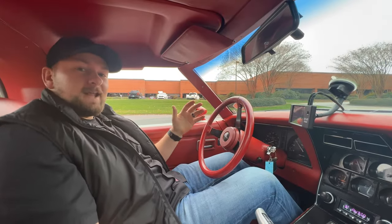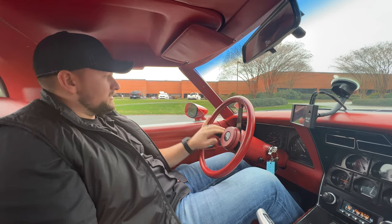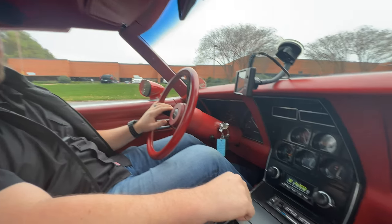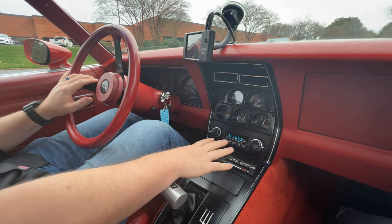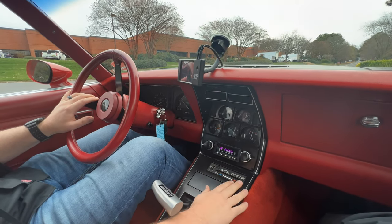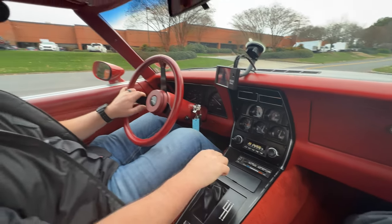We're back inside the 1980 Corvette — this thing is even nicer on the inside than on the outside. Power windows operate as they should. One thing I forgot to mention: it has an upgraded retro-sound style radio — looks very familiar to the Retro Sound brand. You also have your AC controls here, and the AC blows cold. Let's go ahead and take it for a drive.